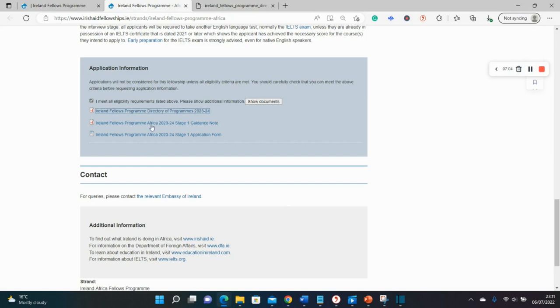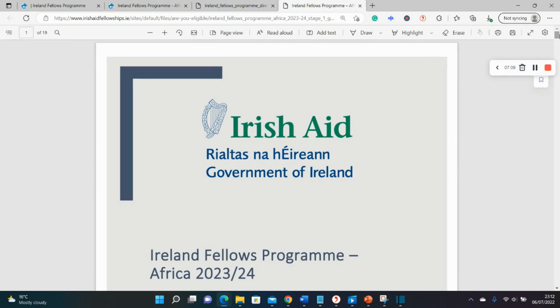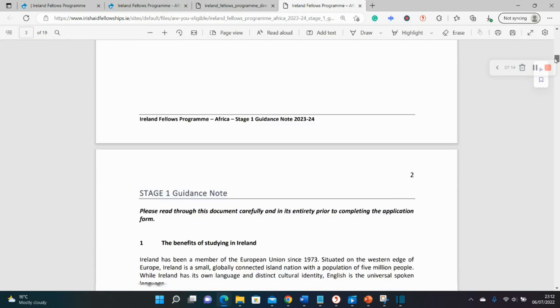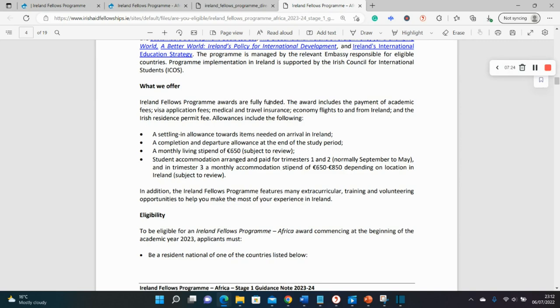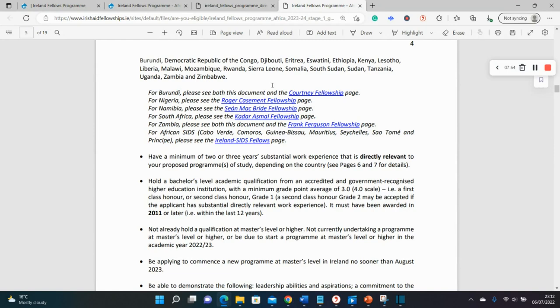The next document covers specific details for this category of scholarship: how to apply, the stages of application, and everything else you need to know. It confirms that the fully funded scholarship covers academic fees, visa application fee, medical travel insurance, an economy flight to and from Ireland, an Irish residence permit, and a stipend of 650 euros, plus an accommodation stipend for upkeep.